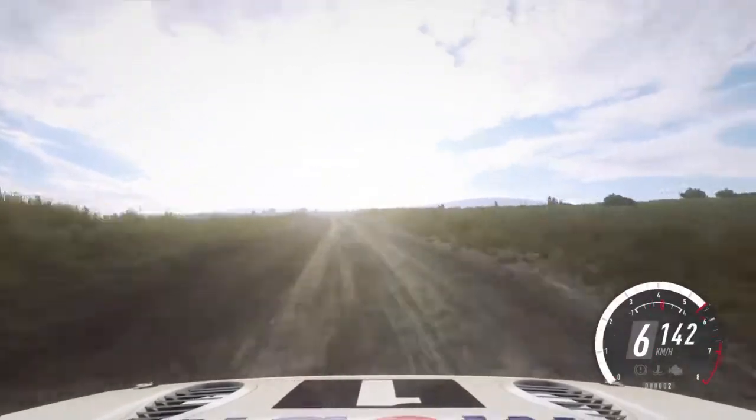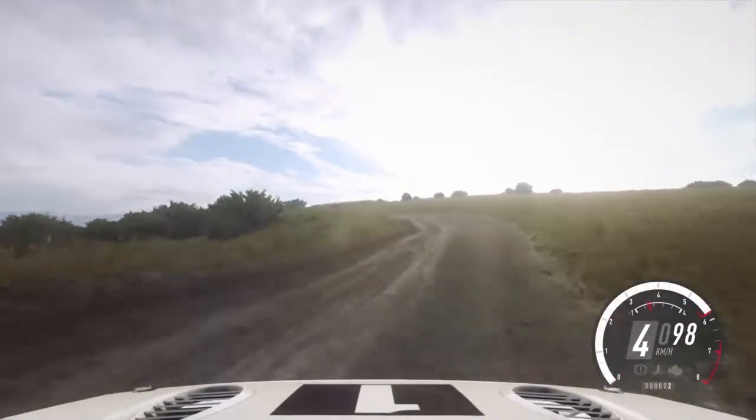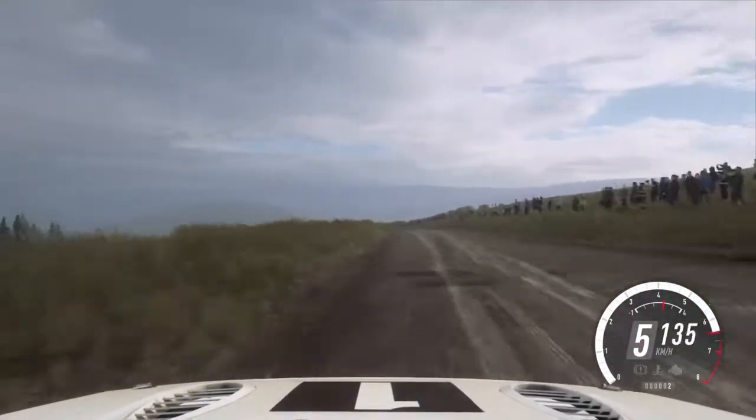6 left of a jump, to keep right of a 30, 6 left long tightens, 2 tightens, 30 of a crest, bump, 80, 6 left of a crest, past junction, 40.